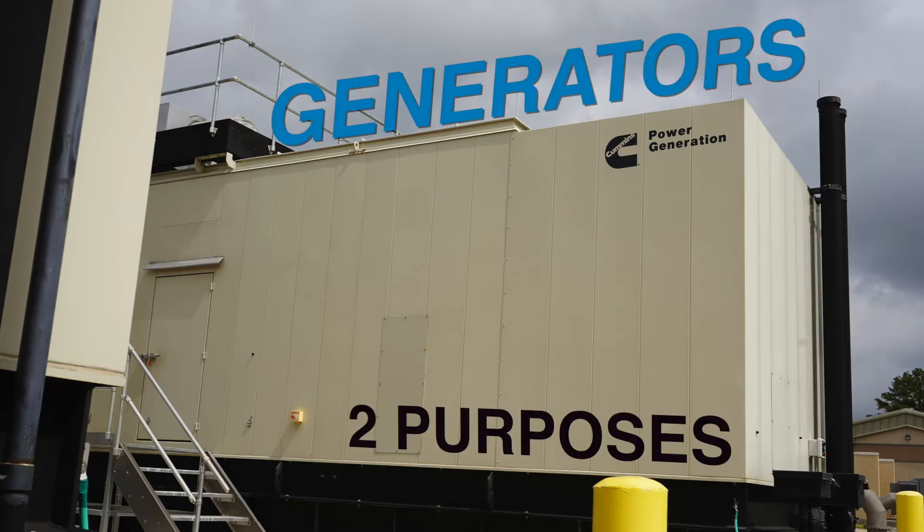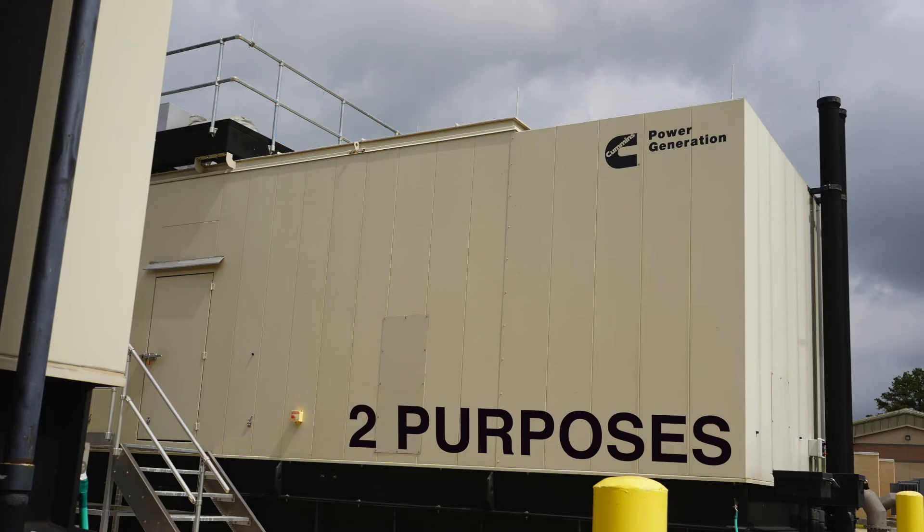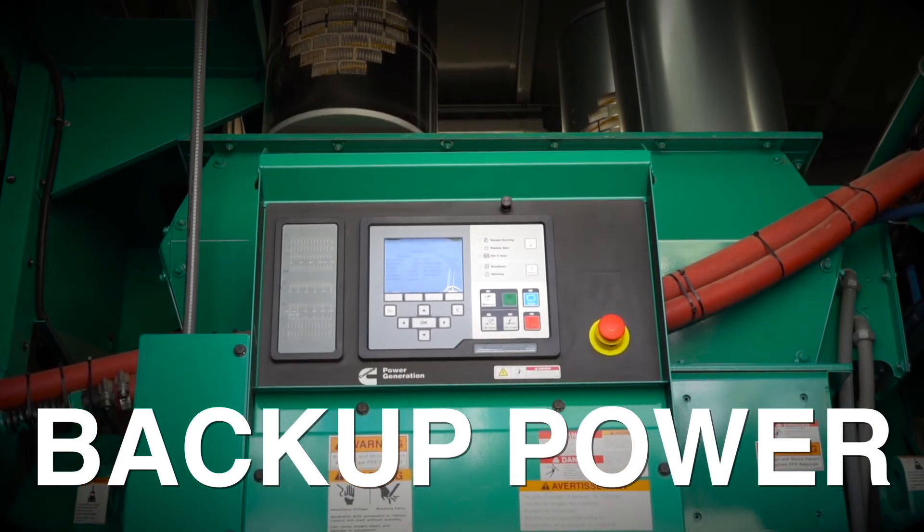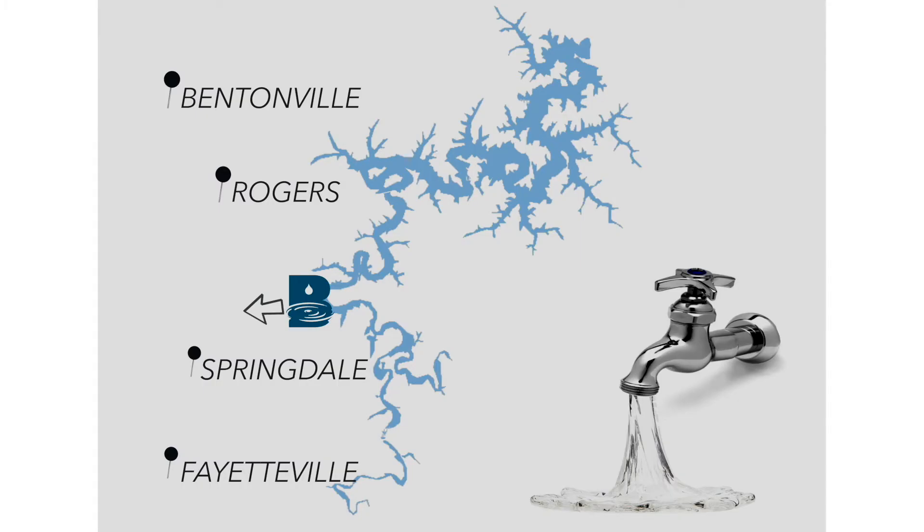The generators at Beaver Water District serve two purposes. The first being that if we should have a commercial power failure, we have backup power that will keep the treatment process going and also allows us to keep the pumps going to the cities so that they get a continuous flow of water.